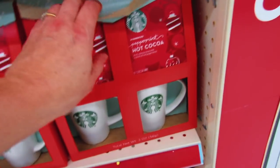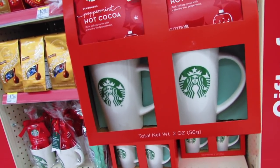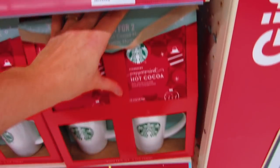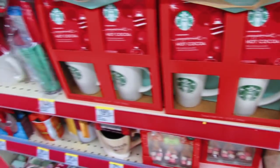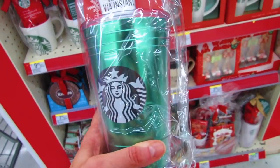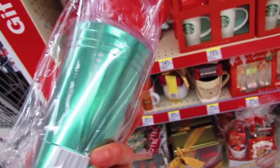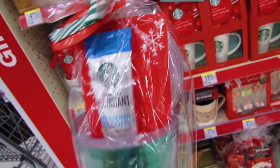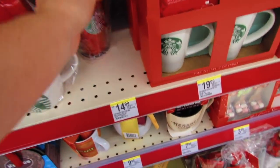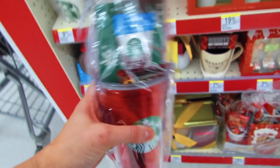Moving down we have the peppermint hot cocoa mix — hot cocoa for two for $19.99. You get two Starbucks cups and two packets of hot cocoa. The tumblers are really nice because you can use them throughout the year. And then we have some plastic tumblers with a little Via instant iced coffee — I think it's just the lid and the one iced coffee for $14.99. It might also have a Walker's cookie.